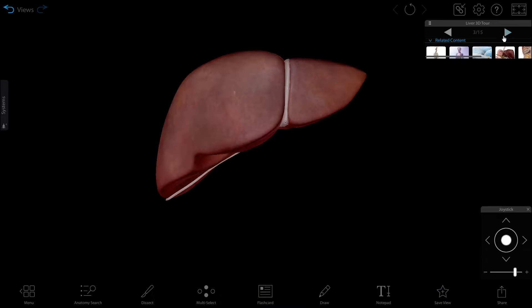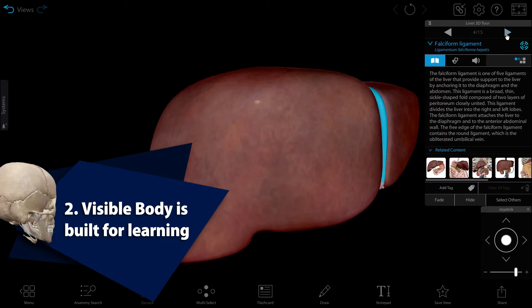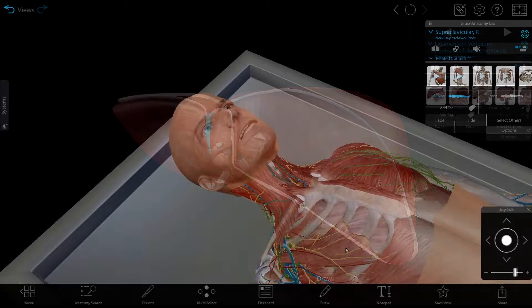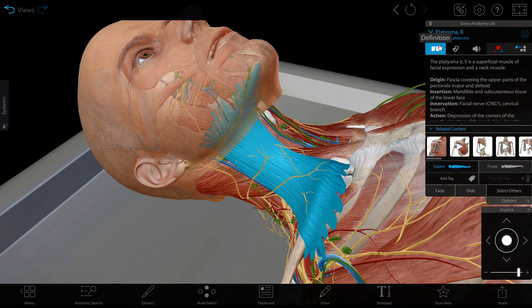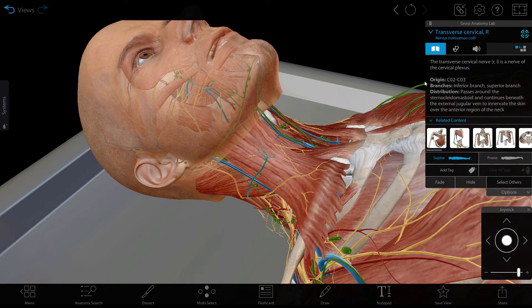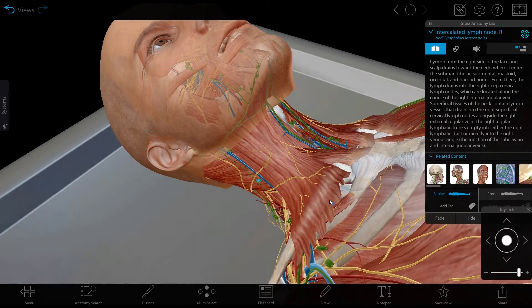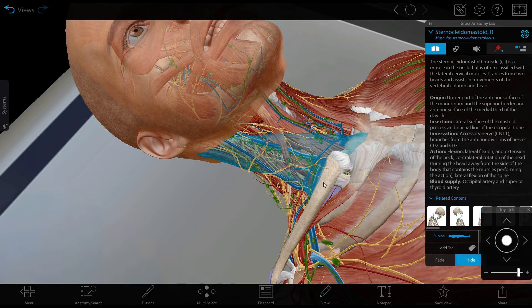3D models are uniquely helpful for learning A&P. Think about it — the body is 3D, so how much can a 2D illustration really teach you? Using 3D models means you're developing your visual spatial skills while you develop your knowledge about the human body. Research even indicates that learning methods incorporating spatial training result in higher test scores, and manipulating 3D models uses sensory memory that can help you retain information for longer.